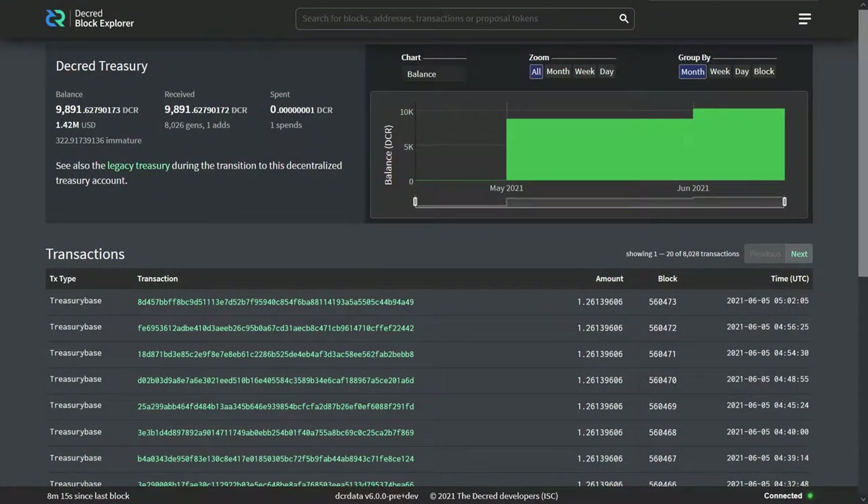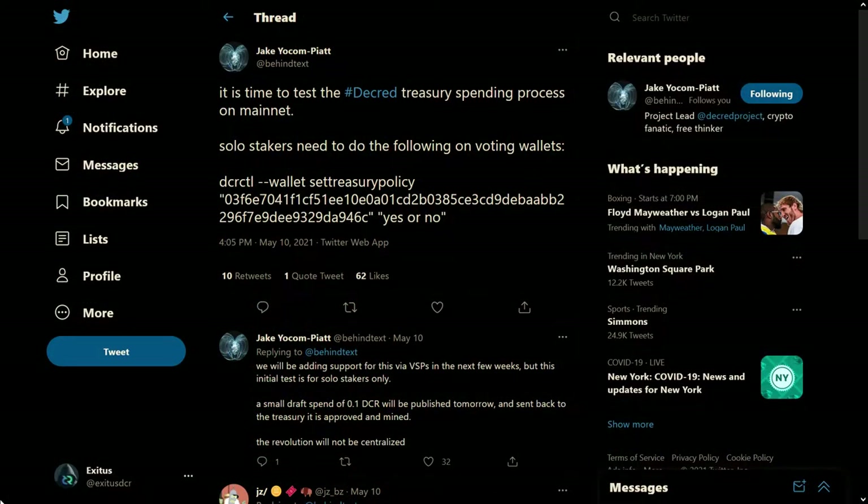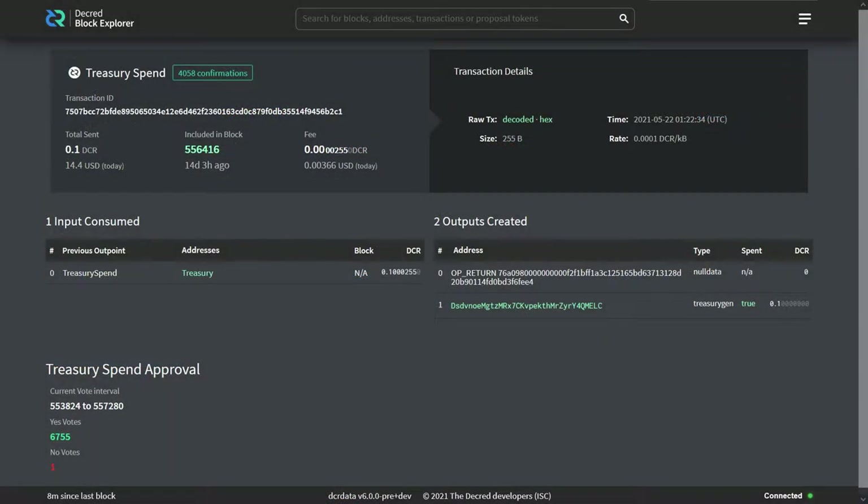The first Decred tspend from the Treasury of 0.1 DCR has finished voting and was successfully spent. Moving forward, all spending from the Treasury will be voted on explicitly by stakeholders. Voting on Treasury spends is currently only available to command-line users, though integration into Decrediton should be here in the near future. The first spend had 6,755 yes-votes and just one no-vote.